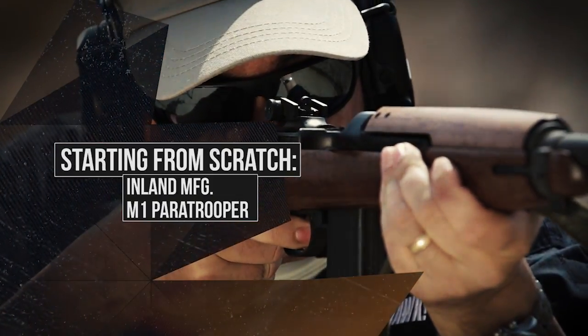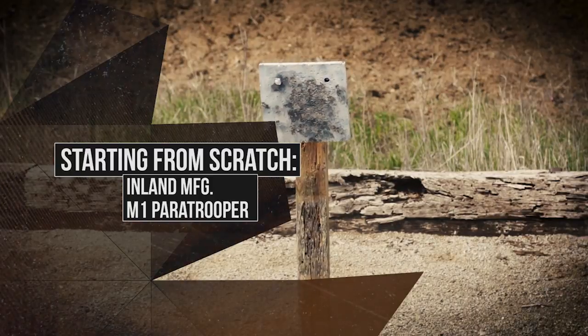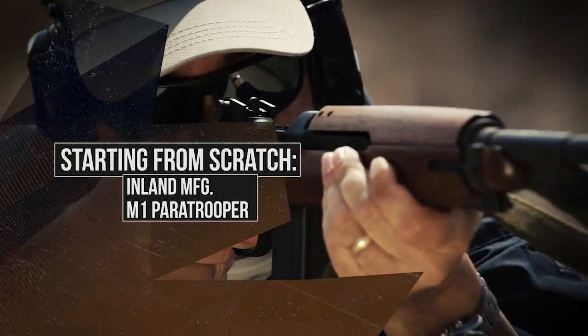Starting from scratch, we're going to look at Inland Manufacturing's M1 Paratrooper. At Inland, they're not only reviving history, they're having fun doing it.